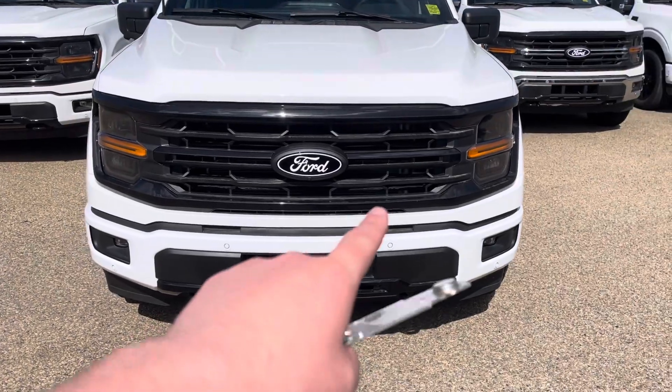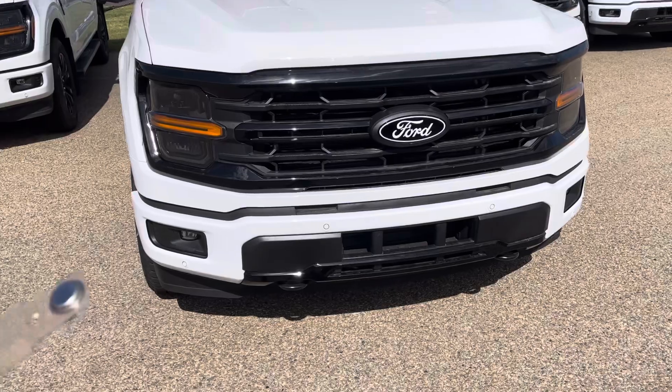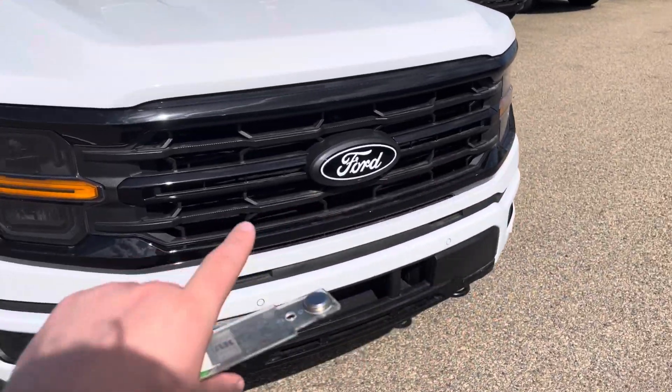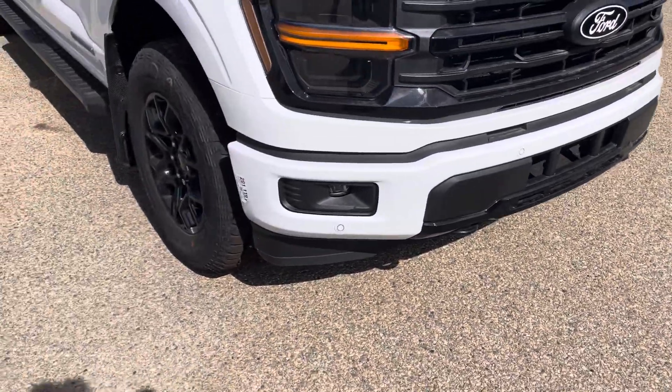This one does have the black appearance package, so the blacked out Ford logo in the front, and then your darkened LED headlights. Fully blacked out front grille here with the active grille shutter beneath that. Darkened fog lights, and then the color matching front bumper.